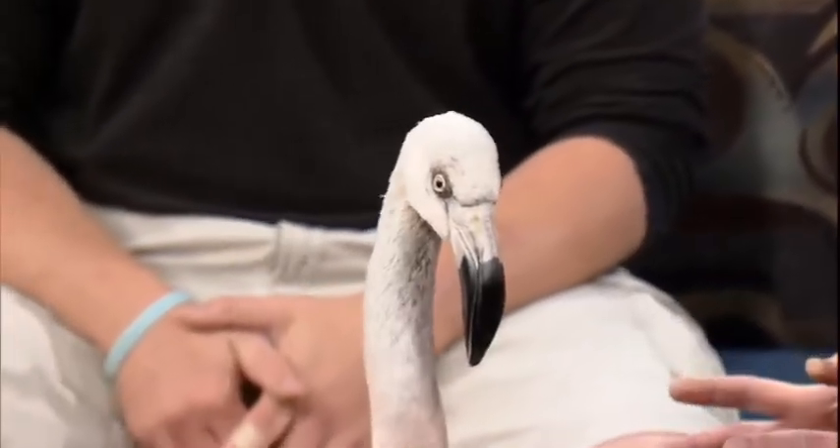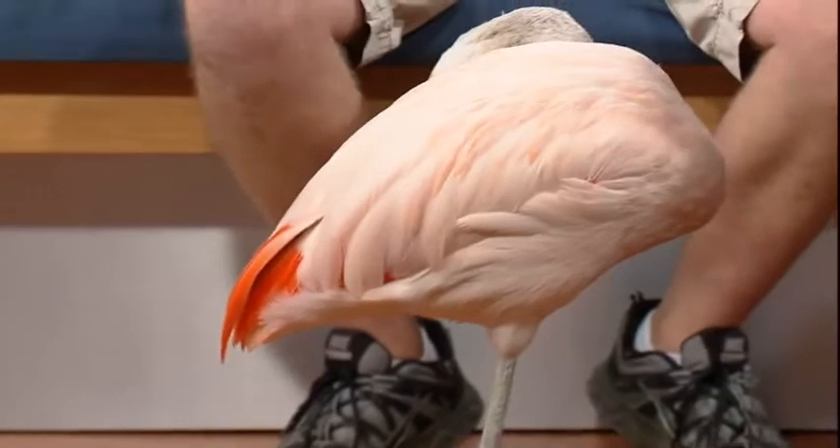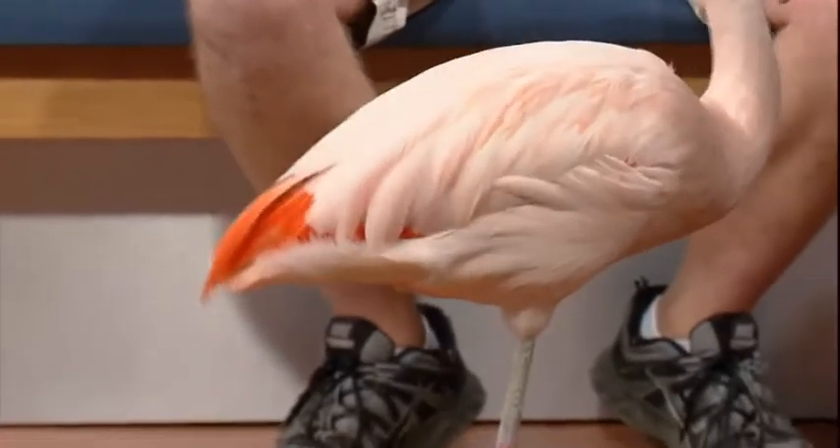This is a Chilean flamingo, which is why we're not pink like some of the ones I'm used to seeing. Your Chileans will stay pretty much this light shade of pink. You see the sort of bright salmon color in the wings, but the ones you're used to seeing on zoo grounds are your big Caribbeans — the real tall, bright pink birds.